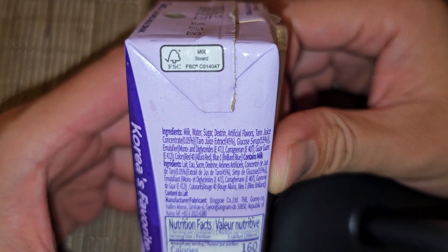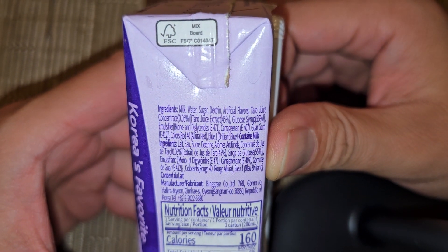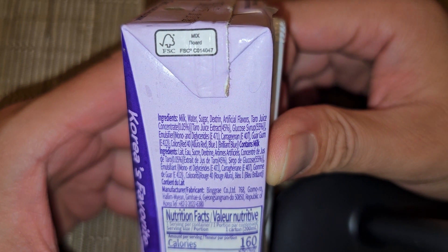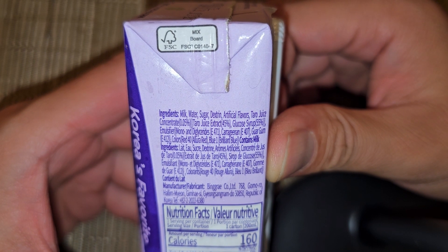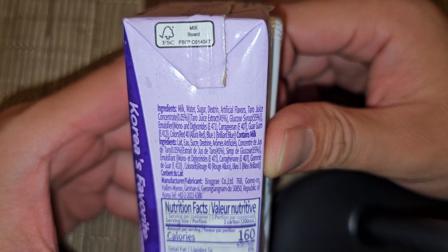Ingredients — it's really hard to see — but milk, water, sugar, dextrin, artificial flavors, taro juice concentrate 0.05 percent, taro juice extract 45 percent, glucose syrup 55 percent, emulsifier, mono and diglycerides E471.